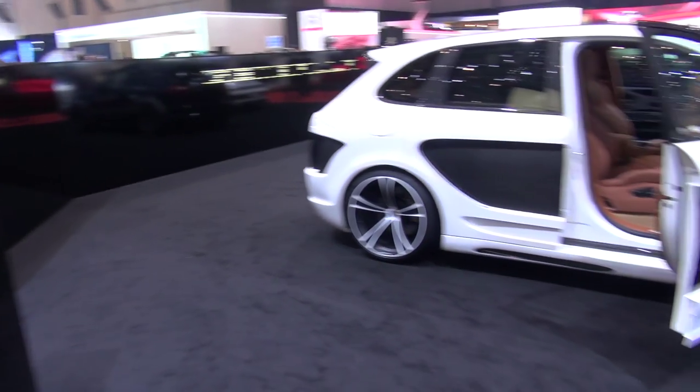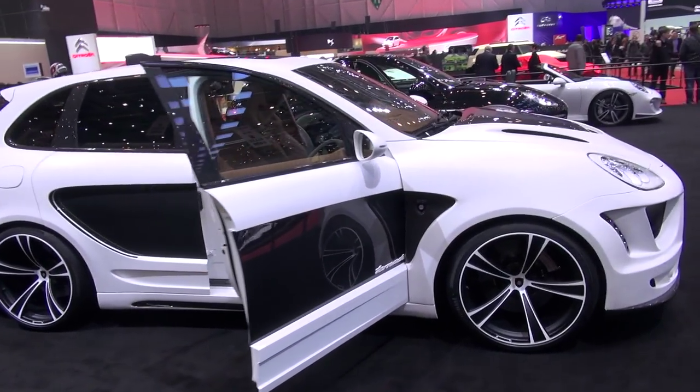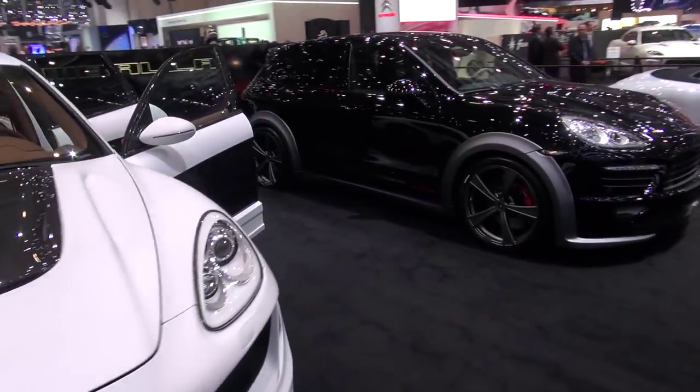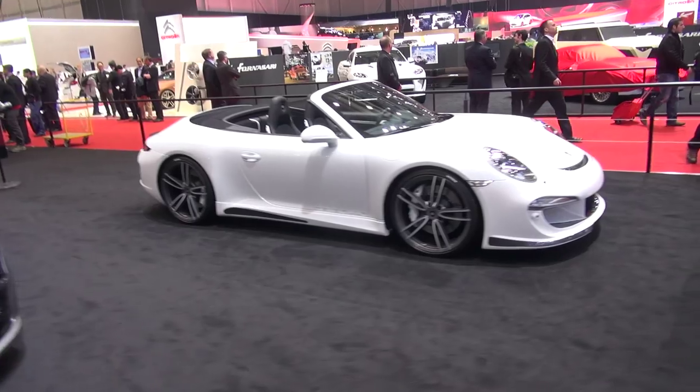So here we are at the Gembala stand. We know this one from Top Parks Monaco. This one is new, by Turbo. This 991 is beautiful.